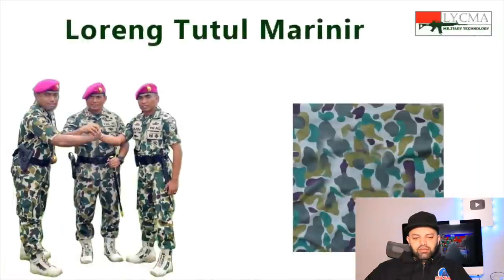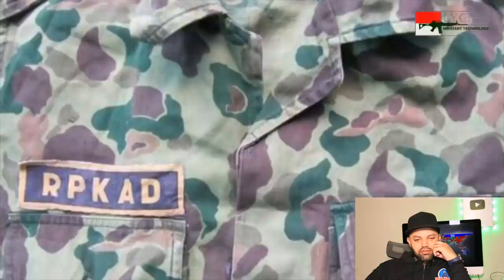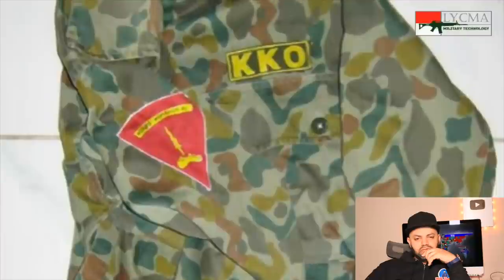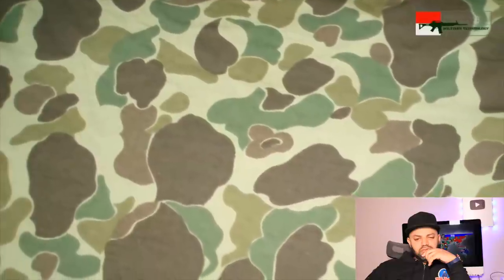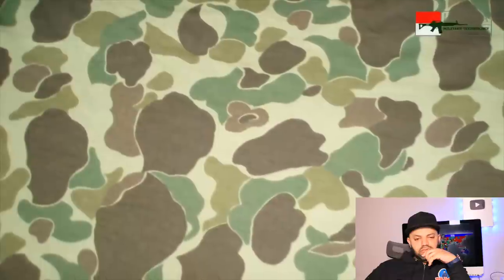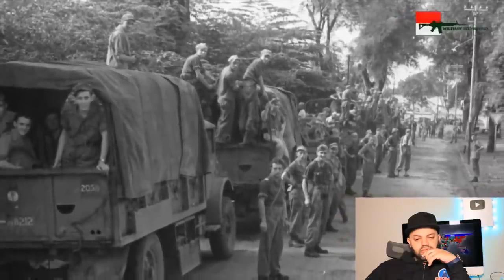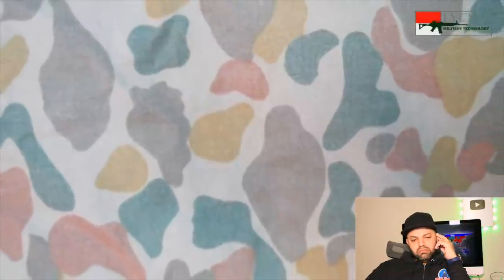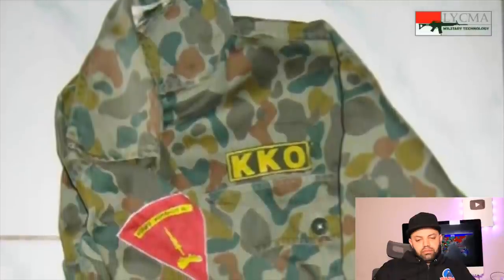I like all the gear overall; the only thing I don't like is the hats — I think the hats could have been improved, they just stick out so much. Historically, in the 1950s–60s, the TNI units from RPKAD, KKO, and the Angkatan Laut Navy used loreng uniforms with a macan tutul (leopard) pattern. The fabric originally came from American M1942 camouflage material given to the Dutch after World War II. When the Dutch left Indonesia, that fabric ended up in Indonesian hands and was used by BGT and RPKAD, and inspired Indonesia to create its own similar fabric.